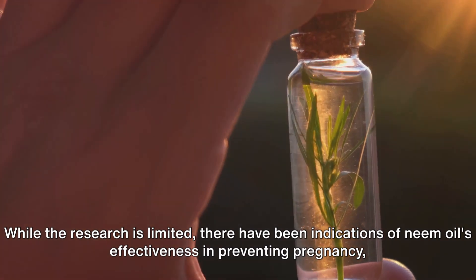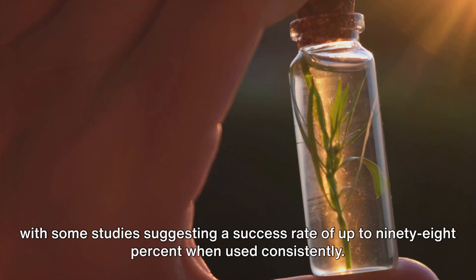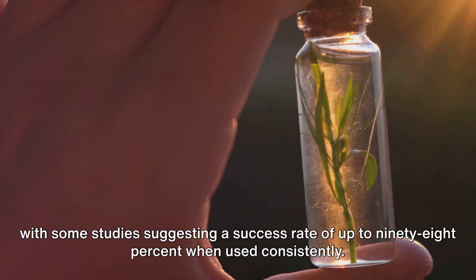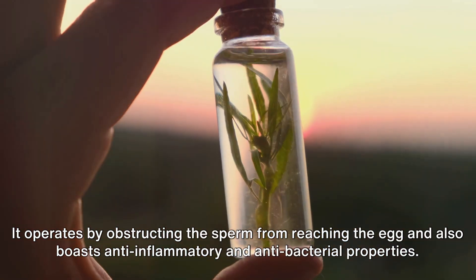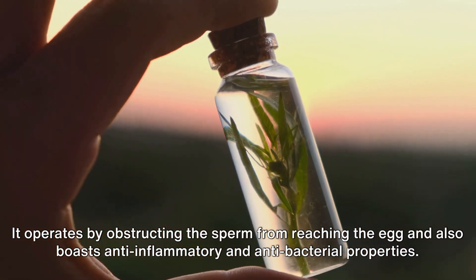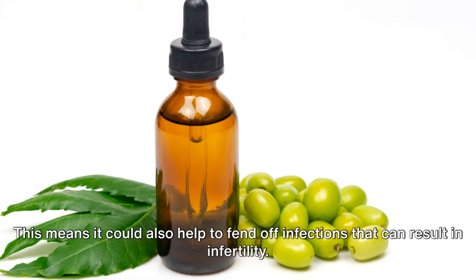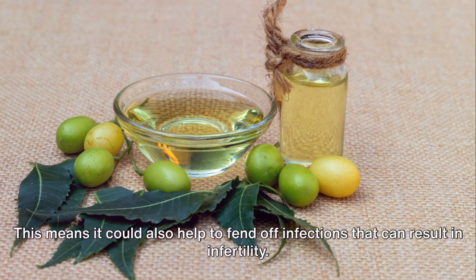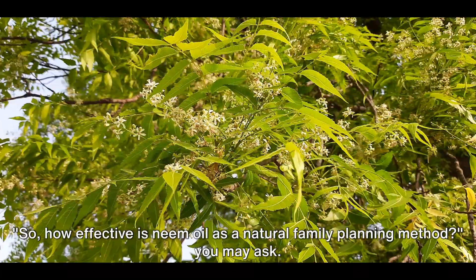While the research is limited, there have been indications of neem oil's effectiveness in preventing pregnancy, with some studies suggesting a success rate of up to 98 percent when used consistently. It operates by obstructing sperm from reaching the egg, and also boasts anti-inflammatory and antibacterial properties, meaning it could help fend off infections that can result in infertility.